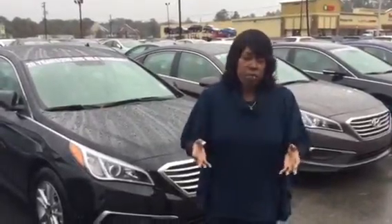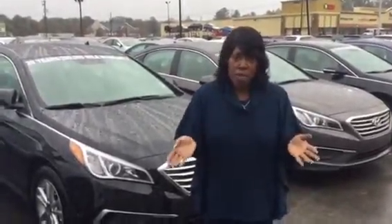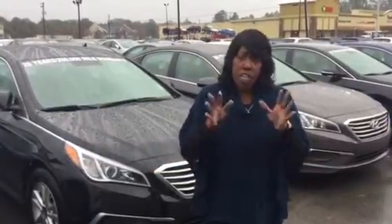Hi Anita, Natasha here at Tamron Hyundai. Thank you so much for your inquiry about the 2017 Hyundai Sonata. Now since you didn't specify a particular color, trim level, or package, no worries — we can go over that when you come in for your test drive.